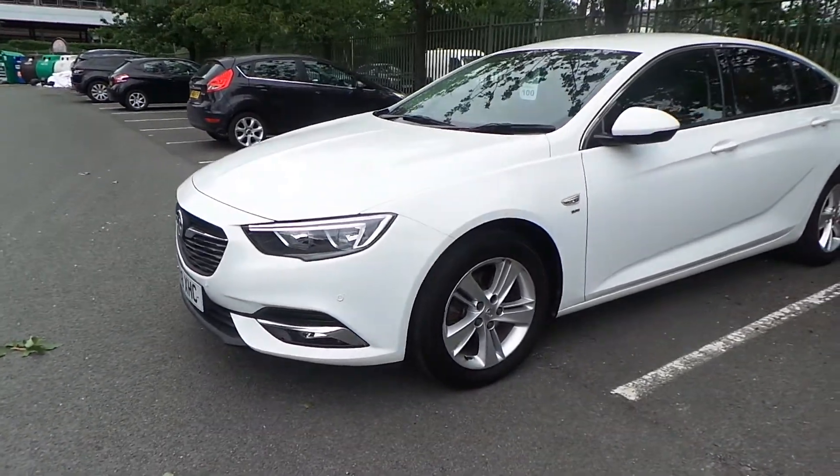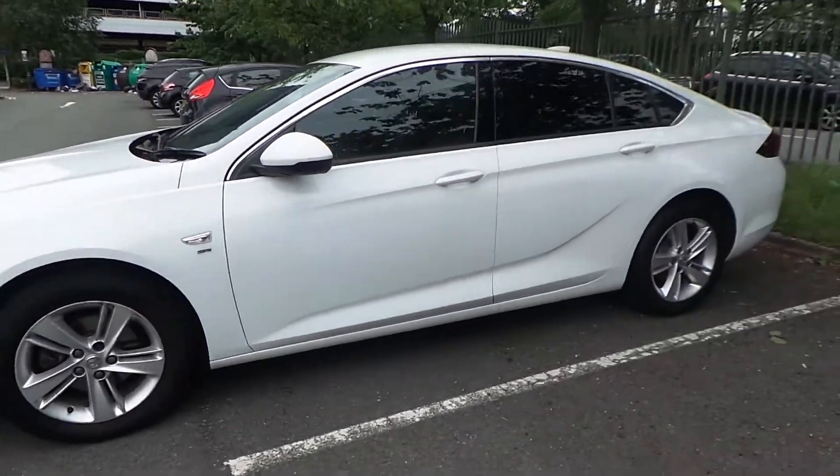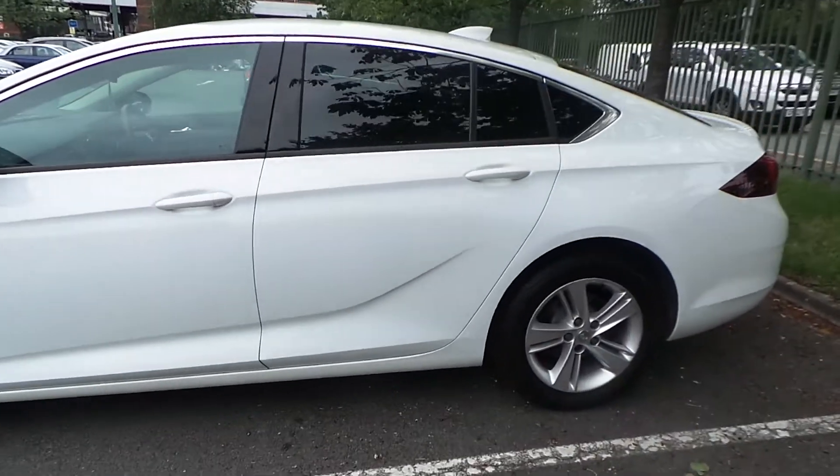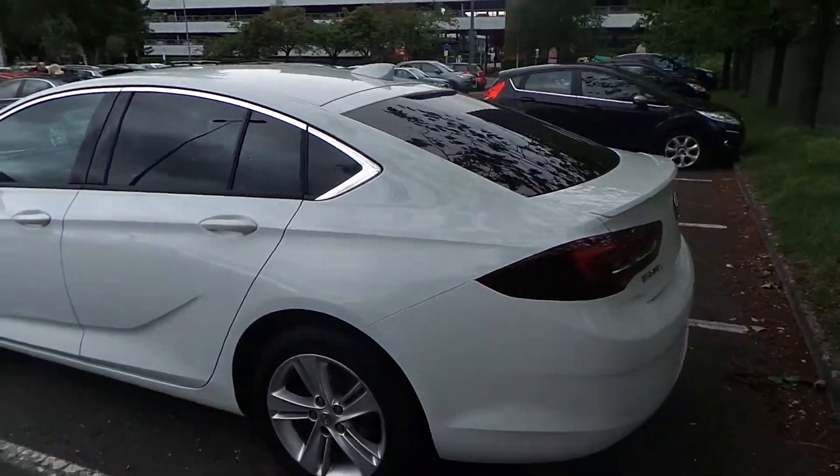Starting from the front, this car comes with your front parking sensors, your LED daytime running lights, and your front fog lights. The SRI models come as standard with alloy wheels. This particular car has darker rear tinted glass along with a Sharkfin aerial.